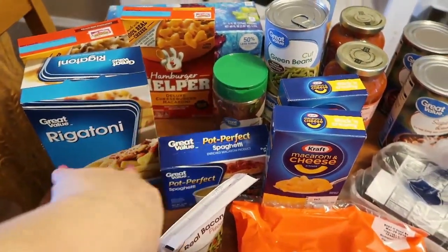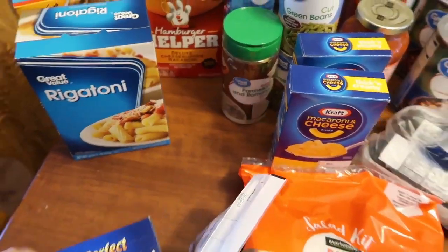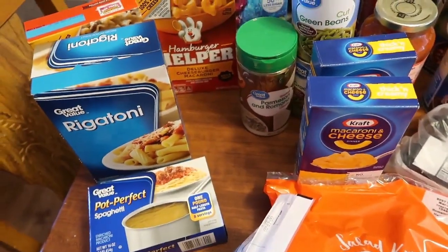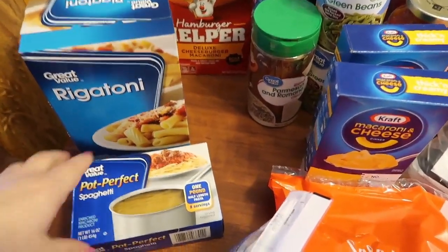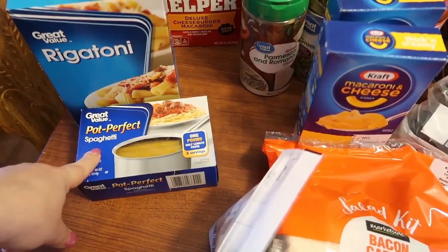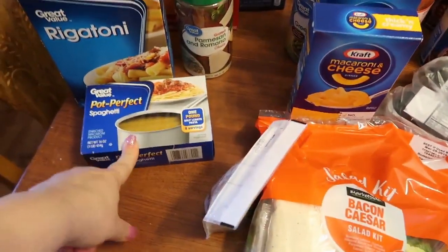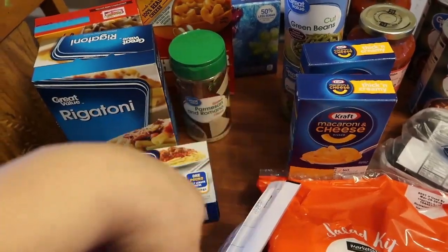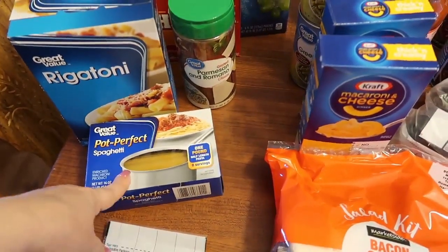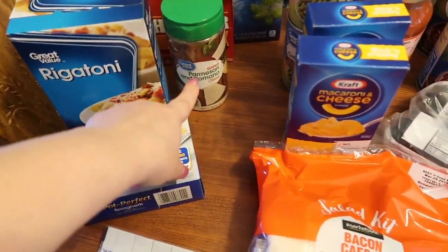I got some rigatoni because I want to make Parmesan pasta with butter and garlic sauce — I'm not sure if I'll do that this week or next week. My middle child Jack has been requesting spaghetti, so I went ahead and picked up some Perfect Pot spaghetti — I like these because I don't have to break them in half. I also picked up some Parmesan and Romano cheese, and some pasta sauce that I'll add spices to so it tastes homemade.